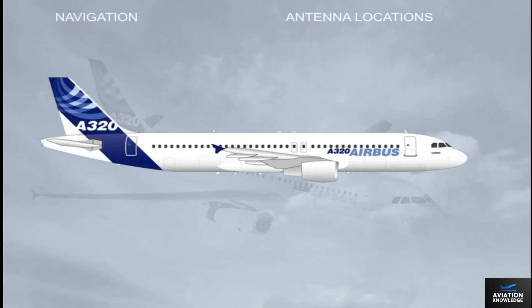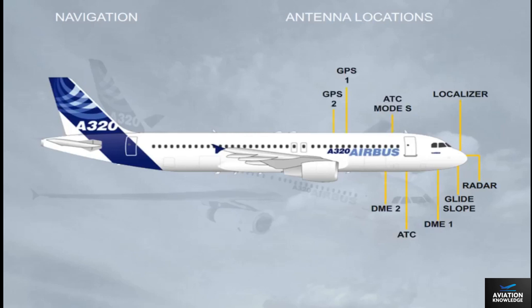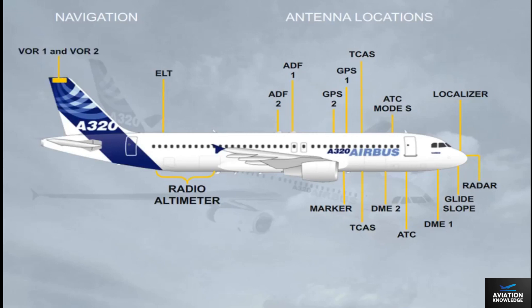Let's now have an overview of the location of the navigation antennas: radar, localizer, and glide slope; DME 1 and 2; ATC; GPS 1 and 2; marker; TCAS; ADF 1 and 2; radio altimeter; ELT (emergency locator transmitter); and VOR 1 and 2.